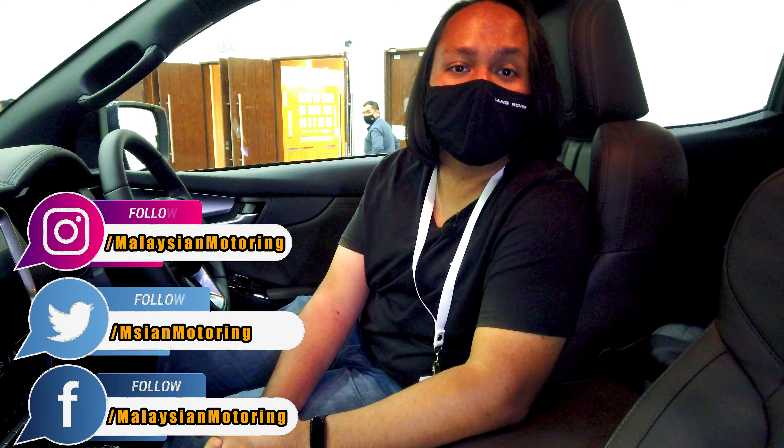That's been our very quick preview of the new Mazda BT-50. If you enjoyed this video give it a thumbs up, subscribe to the channel, and hit the little bell icon to be notified every time we make a new upload. Don't forget to follow us on Facebook, Twitter and Instagram — all the links are in the description below. Thank you so much for watching, we'll catch you in the next one. Take care, stay safe.